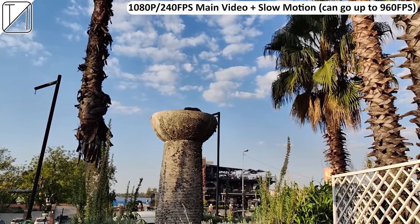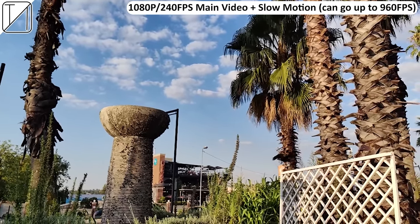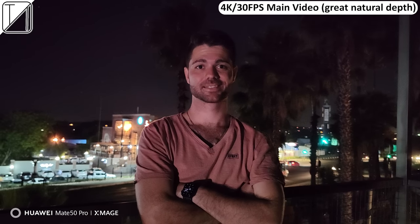We have 1080p 240fps slow motion, going all the way up to 960fps. We can also shoot 4K 60fps video with great natural depth in the background — no portrait mode needed. Using the aperture mode in the camera UI, you can switch between different apertures while recording the same video at 1080p 24fps and see how the depth of field adjusts — just mind-boggling. At night, going from f/4.0 to f/1.4 not only adjusts the background blur but actually brightens up the subject significantly — truly DSLR quality. 4K 30fps main video is notably brighter than 4K 60fps when shooting at night.